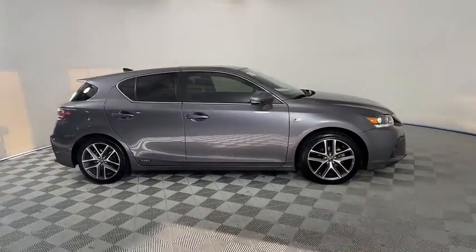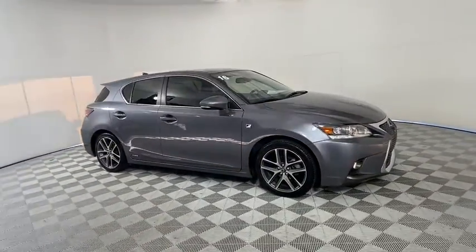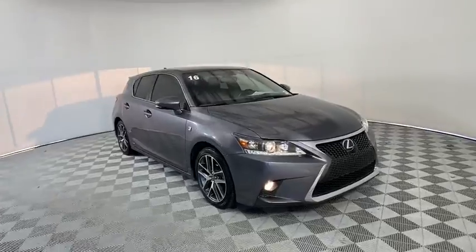This vehicle has less than 50,000 miles. Here are some of this vehicle's great options: traction control,